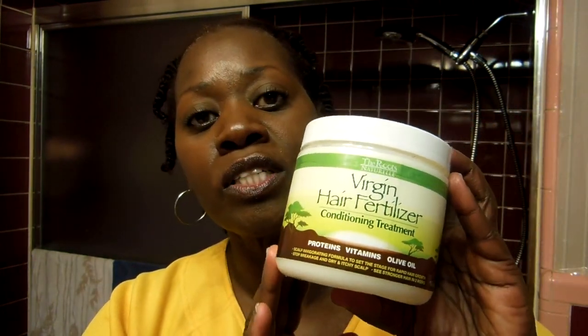my scalp is clean, my follicles are open. And my favorite conditioner I like to use is Virgin Fertilizer. I love this conditioner. I put it on my scalp because it is invigorating. It makes my scalp feel really good and tingling. It contains protein, vitamins, and olive oil.